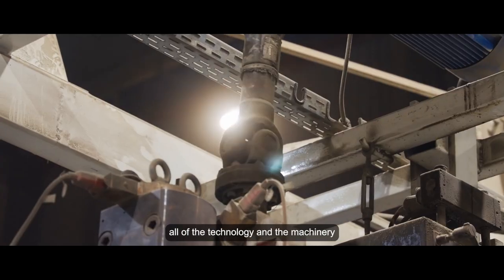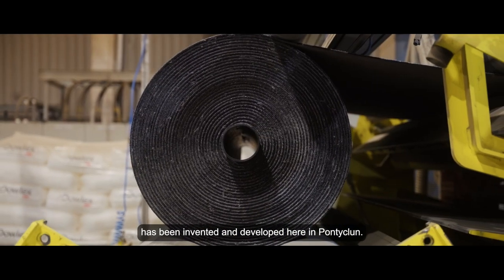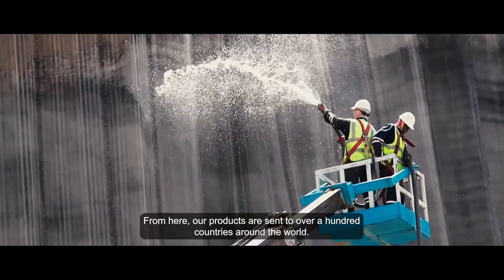All of the research and development, all of the technology and the machinery has been invented and developed here in Pontyclun. From here, our products are sent to over a hundred countries around the world.